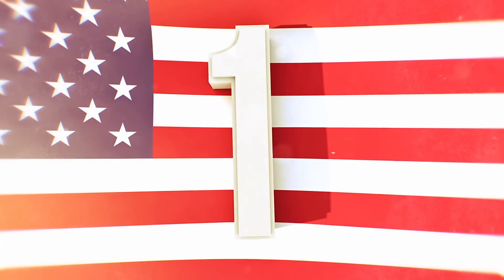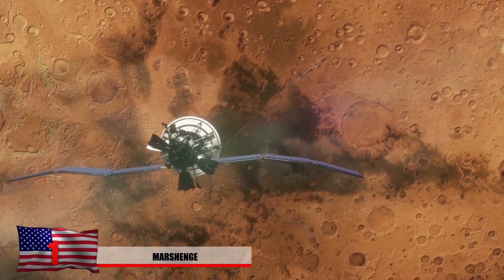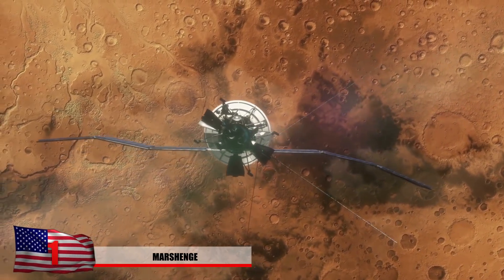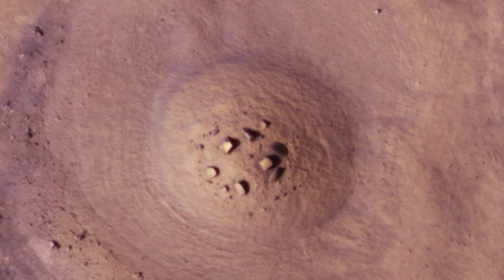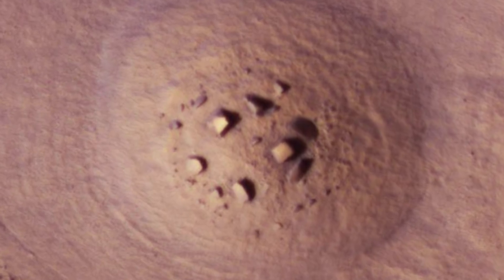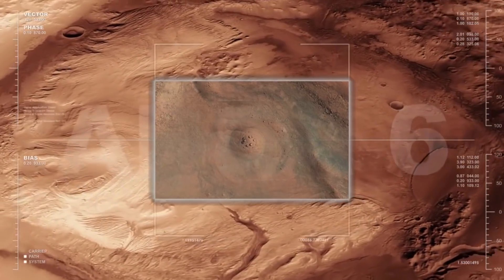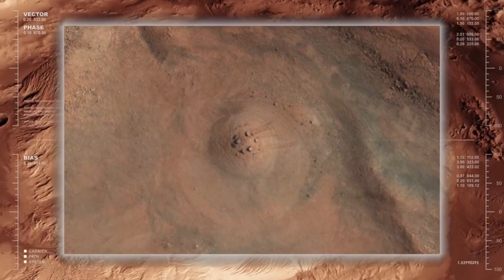Number 1 – Marshenge. Alien enthusiasts claim to have spotted bizarre images on Mars after the Mars Reconnaissance Orbiter began sending images to Earth — what looks like a Neolithic site similar to Stonehenge. Dubbed "Marshenge" by UFO enthusiasts, astronomers are fairly certain it's just a rock formation. But if you look closer, the stones seem to have square and circular formations somewhat similar to Stonehenge on Earth. Some suggest that visitors to Mars also came to Earth and built that structure, noting that many people believe humans didn't possess the technology to construct Stonehenge over 5,000 years ago.